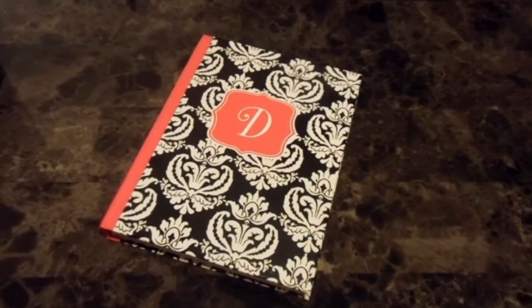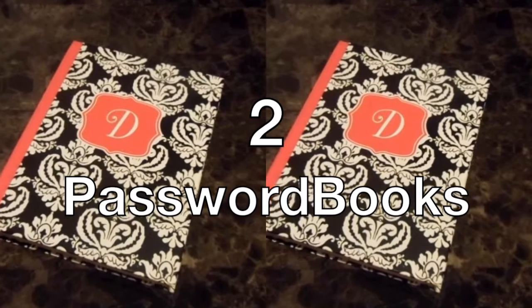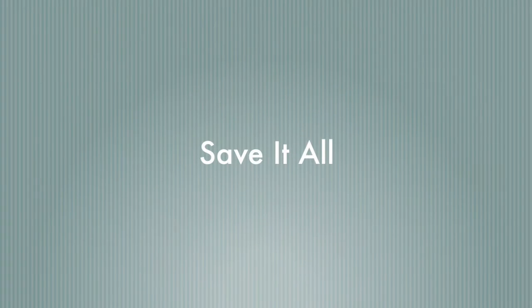But wait, there's more! Not just one, but TWO password books — and one free year of save-it-all for both password books!